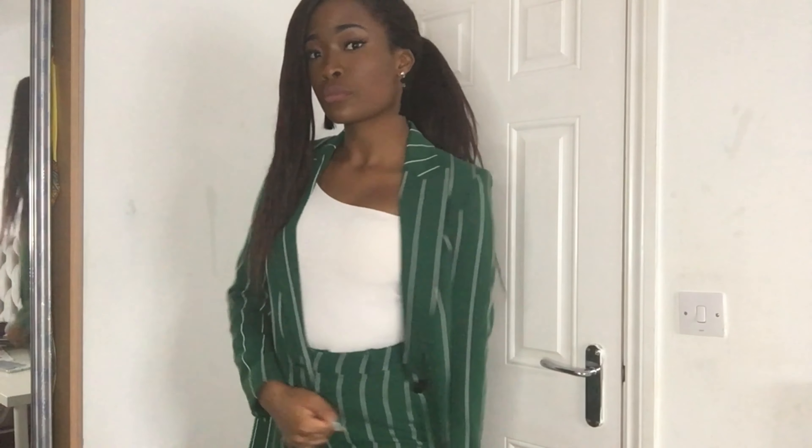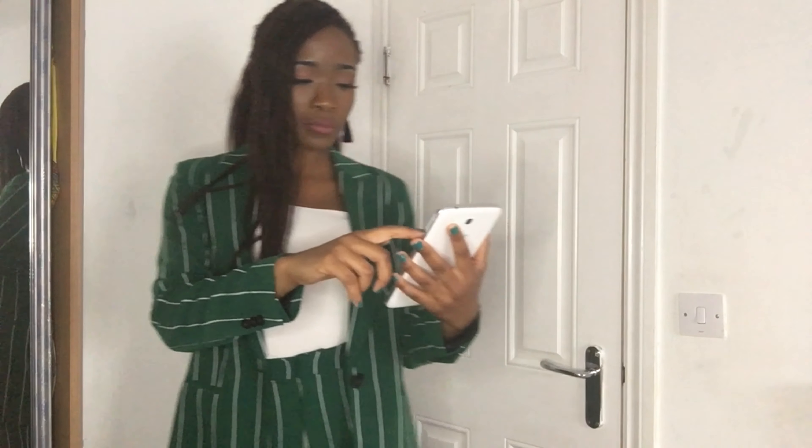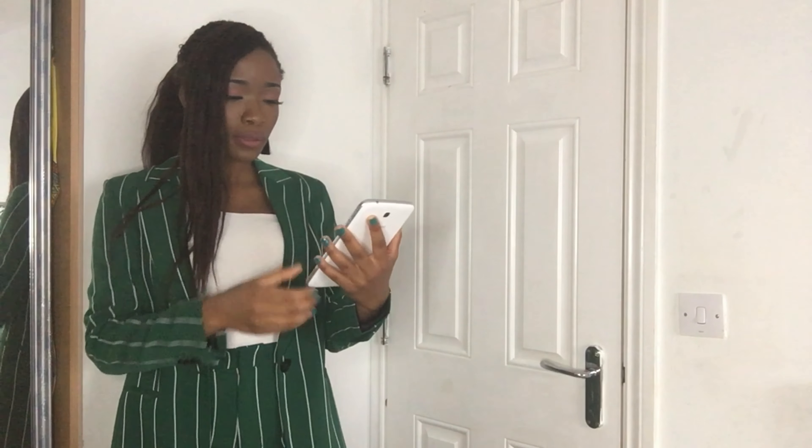Here are my blazers — most of them are from H&M. This first one is a complete suit in a lovely emerald green color. I've worn the same top inside on all the blazer looks today and just added some nice earrings. Here's another one, also from H&M. I love it — I saw a similar one from Primark.